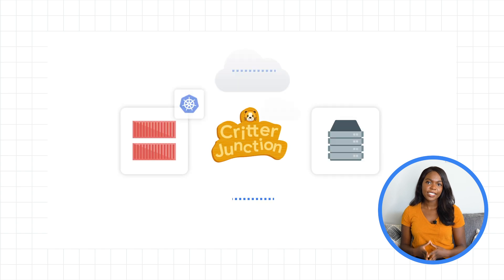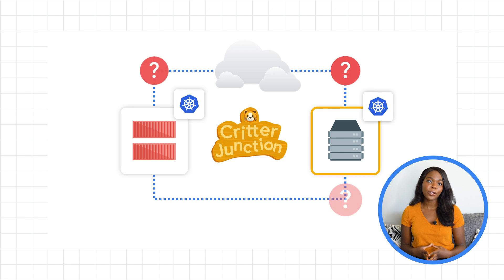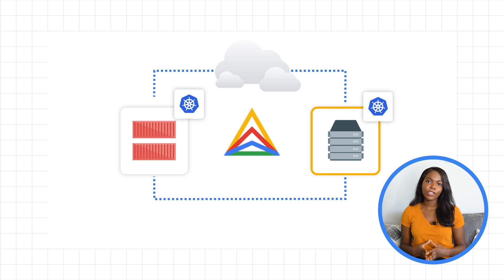Originally, Critter Junction was hesitant to acquire the new company, even though it made business sense, because they were afraid of the risks and complexity of managing a hybrid solution. But Anthos let Critter Junction manage the diverse workloads they acquired from one place without having to move them to Google Cloud. They could migrate existing VMs into containers, get unified traffic management, and scale their operations to take on new business opportunities.